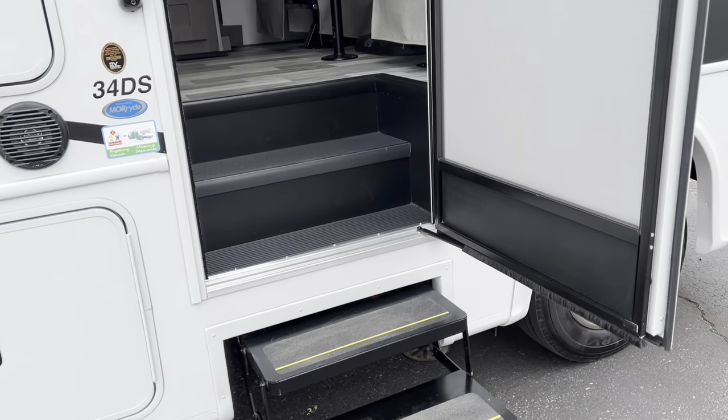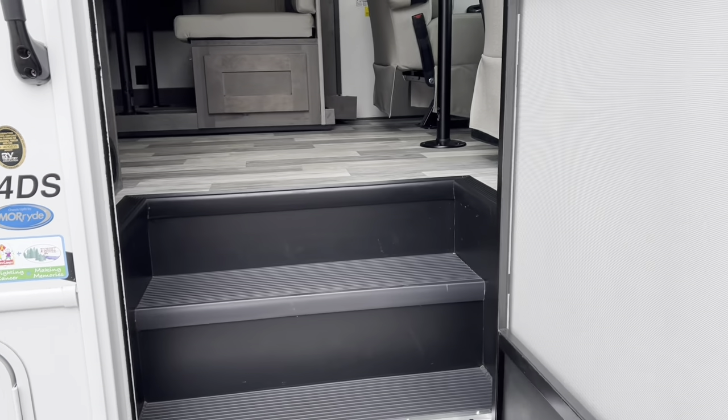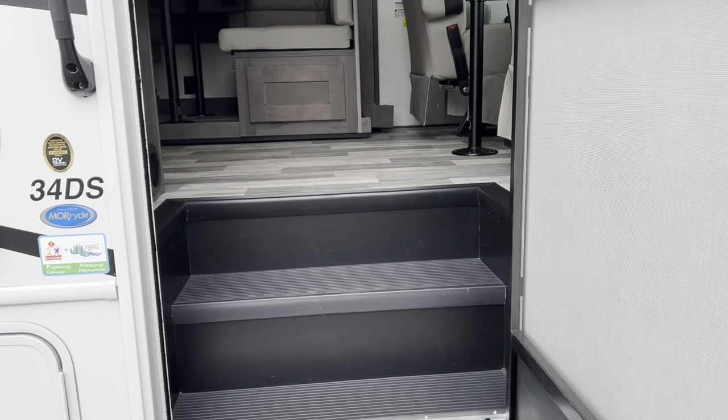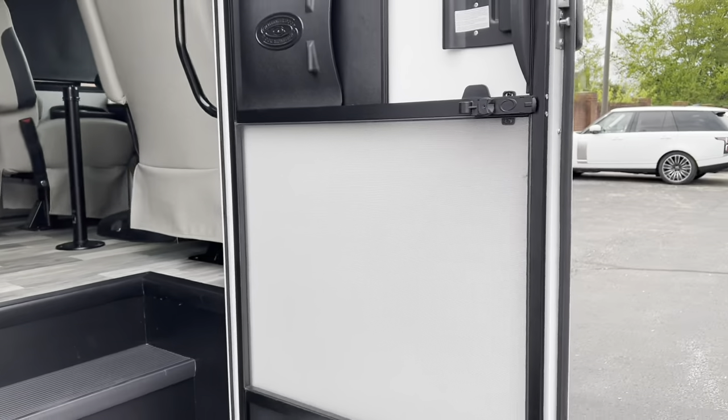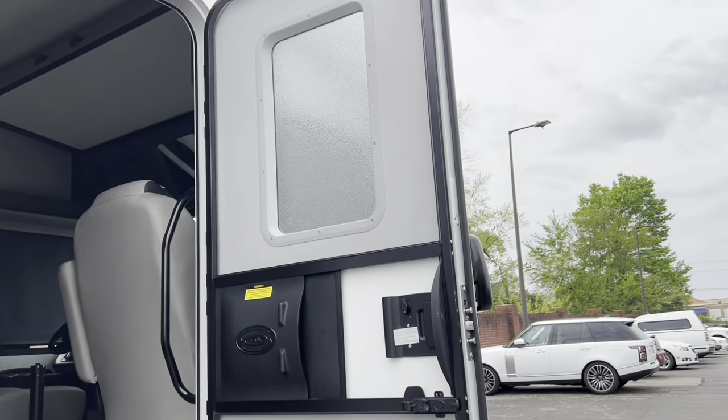You have electric steps that pop down. The 34DS has a much wider door entrance, so it's very easy to enter and exit. You also have a screened-in separate door, which is really nice.